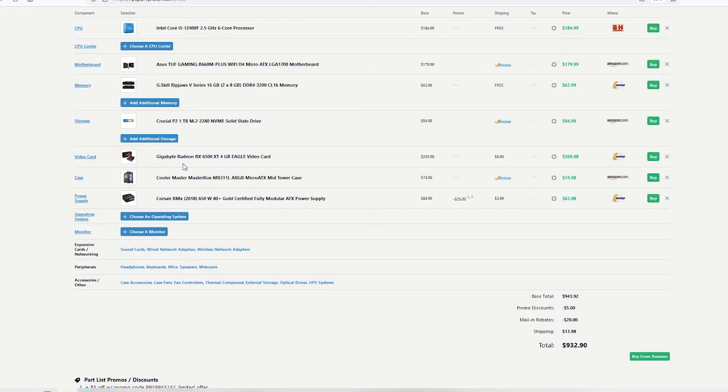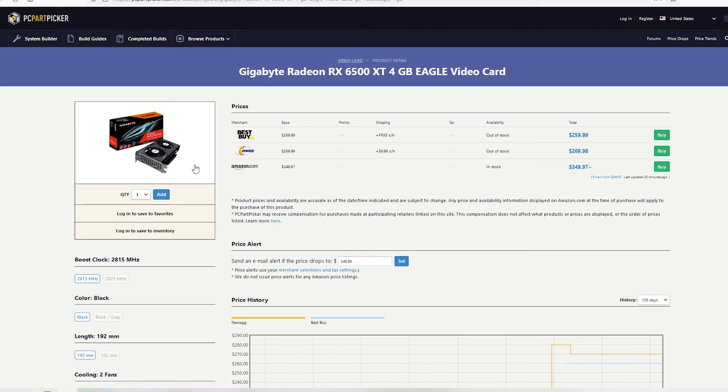For the ever-important graphics card, I chose the Gigabyte Radeon RX 6500 XT — the Eagle card. There are other 6500 XT cards you can pick up. The motherboard and CPU have PCIe 4.0, which the graphics card needs to get its full potential because it's a 4.0 x4 transfer speed. You get the best performance when you pair it with a PCIe 4.0 CPU.